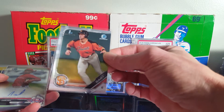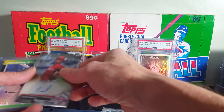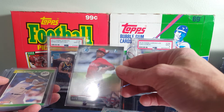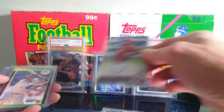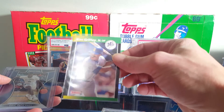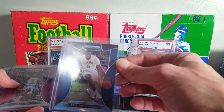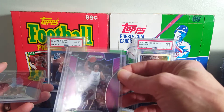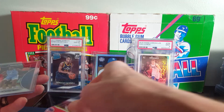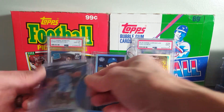Joey Bart first Bowman Chrome — I gave $2 for that. Sixto Sanchez, $2 — first Bowman auto. Griffey, everybody likes Griffey from the 89 Donruss. Eric Paschall Blue Prism. Coby White Purple Prism — these were all $2 right here. Coby White Blue Prism — looks good in that uni.